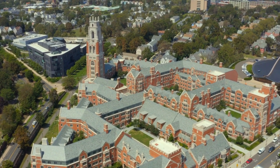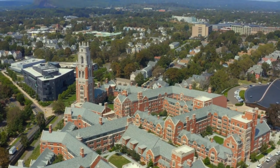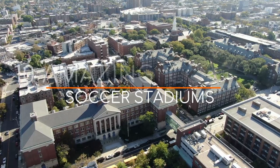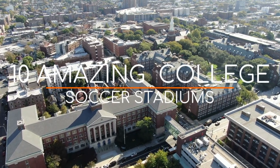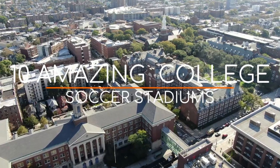College soccer might not get much attention, but it has a lively fanbase and more importantly, some small but high-quality venues. Here are 10 amazing college soccer stadiums. We won't be including stadiums that are primarily for American football.